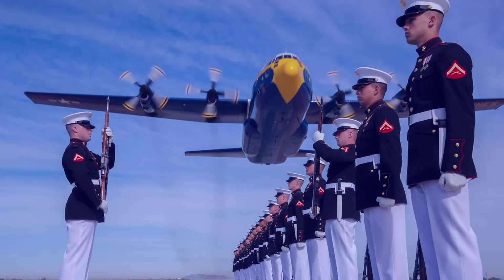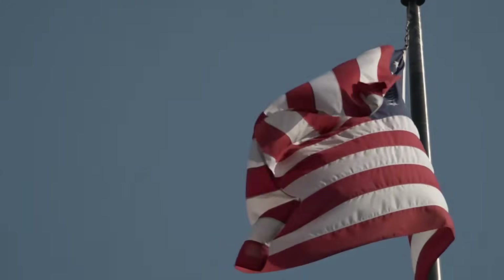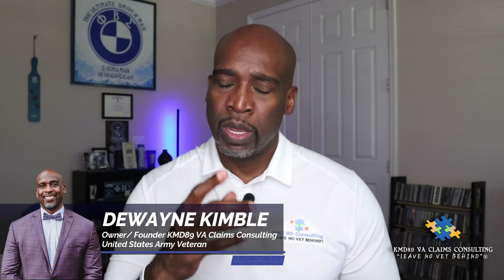I'm going to share some examples of times that I had to reduce a veteran's service-connected condition or conditions as a prior VA rating specialist. Hello and welcome back to my channel. My name is Dwayne Kimball, owner and founder of KMD 89 VA Claims Consulting, United States Army veteran and retired VA rating specialist.